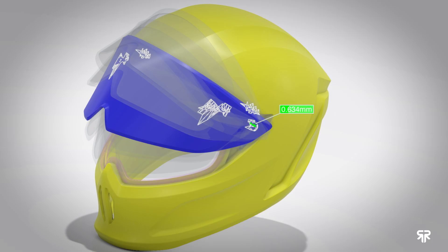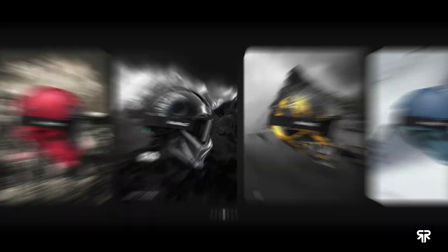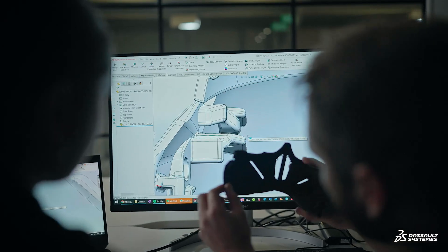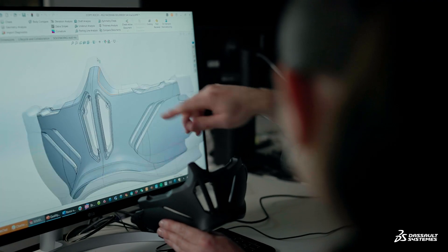In the design process, our key requirements for the platform were to have collaboration between us and our partners, allowing us to iterate details that make our product stand out. With Dassault Systems, we are able to use a collaborative platform where we can invite members to spaces where we can work together on projects, raise issues, create tasks and share work.